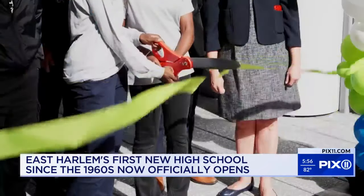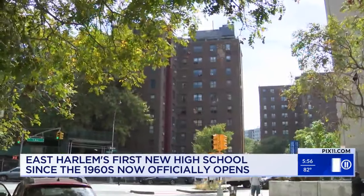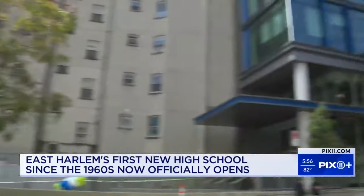It's extra exciting because their school is making history. Since the 1960s, this East Harlem neighborhood hasn't seen a new high school.